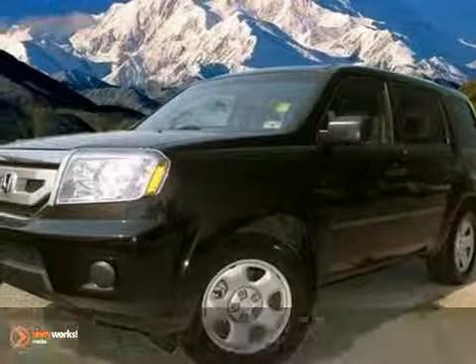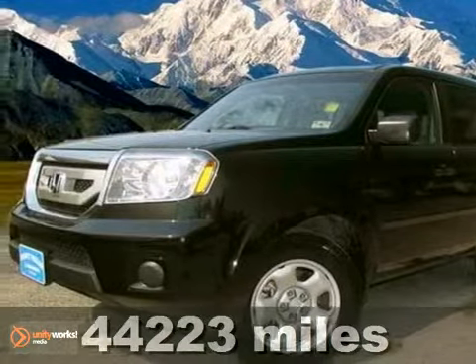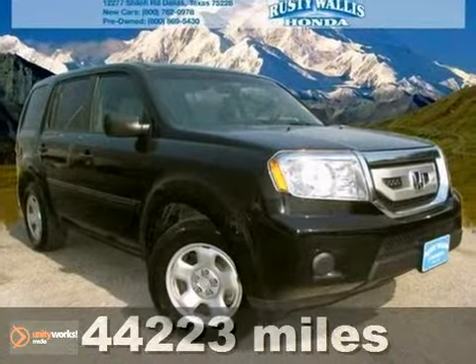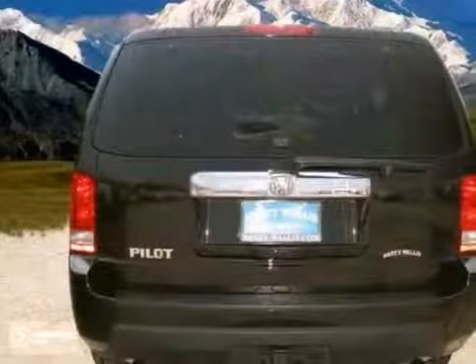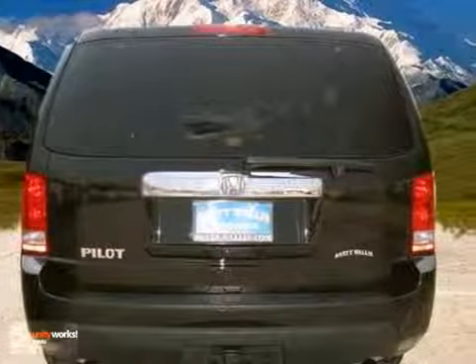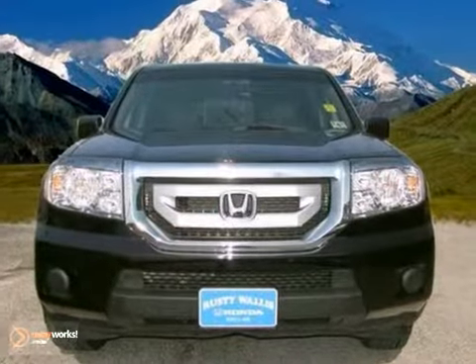Start saving gas with this certified 2009 Honda Pilot LX. It was designated as a 2009 mid-size SUV Best Buy. With plenty of passenger room, you won't have to worry about being cramped when it's more than just you in the SUV.